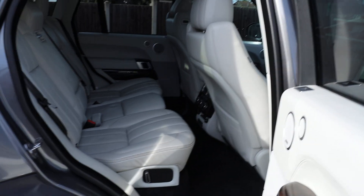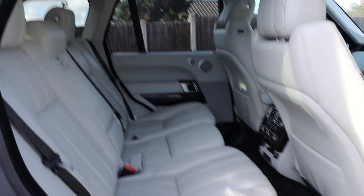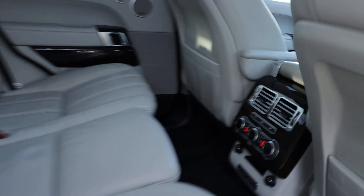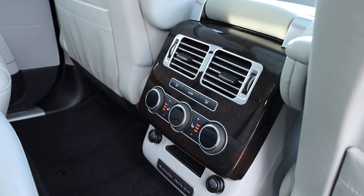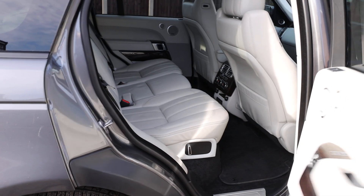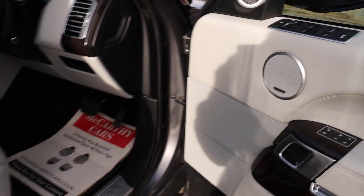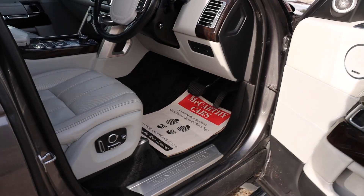Full leather interior with isofix. The car has a pan roof, Meridian premium car audio, hill descent control, aircon, front and rear heated seats, electric and folding mirrors, and fully electric seats with memory.